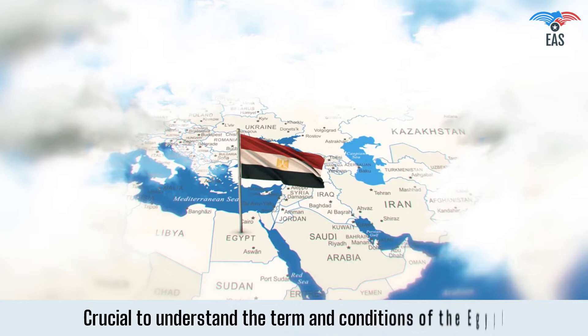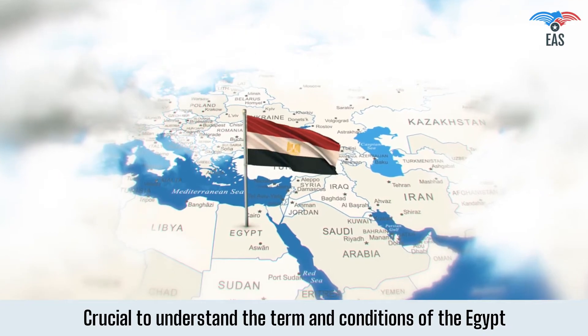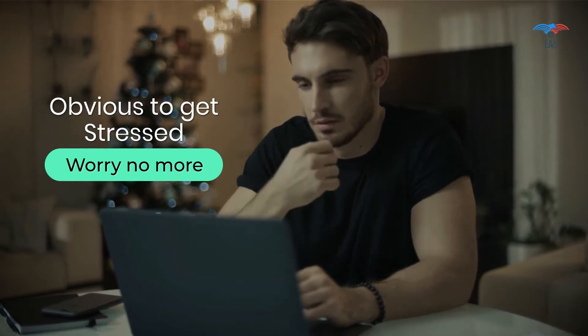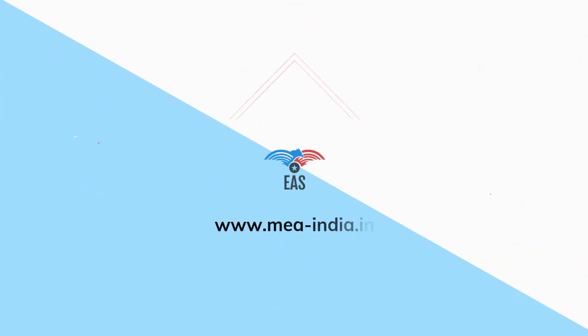First, it is crucial to understand the Egypt embassy's requirements, and accordingly, the certificate attestation process begins. It is obvious to get stressed with so many questions, and only professional help can save you from all these complications. But worry no more — Excellent Apostille Services is here to help you.